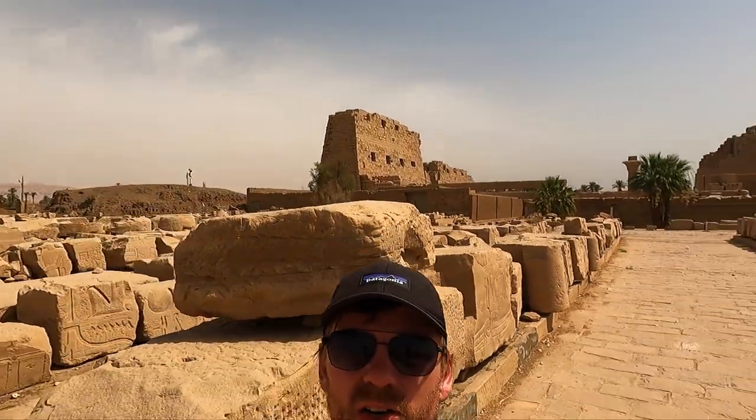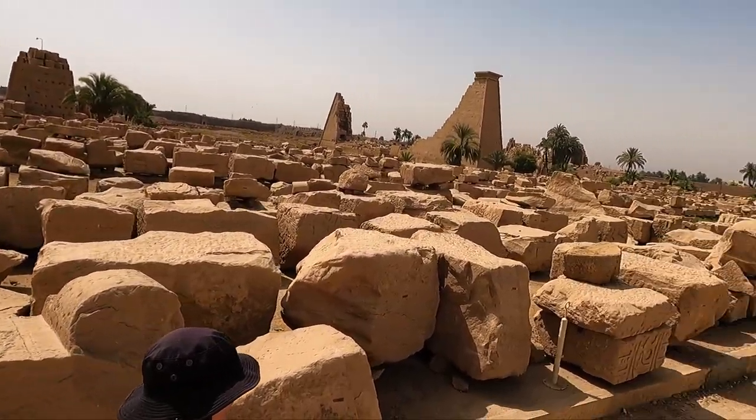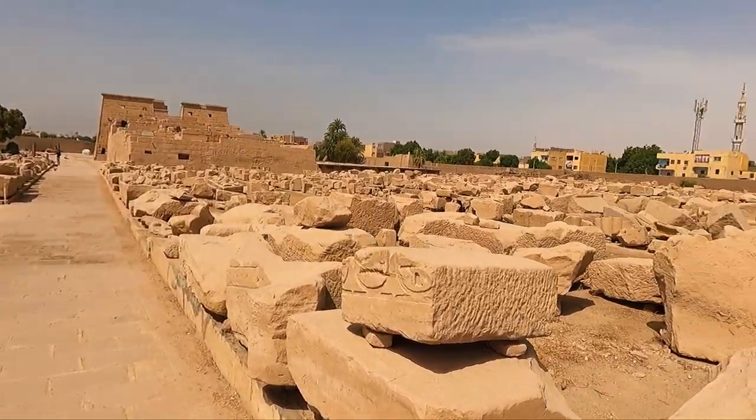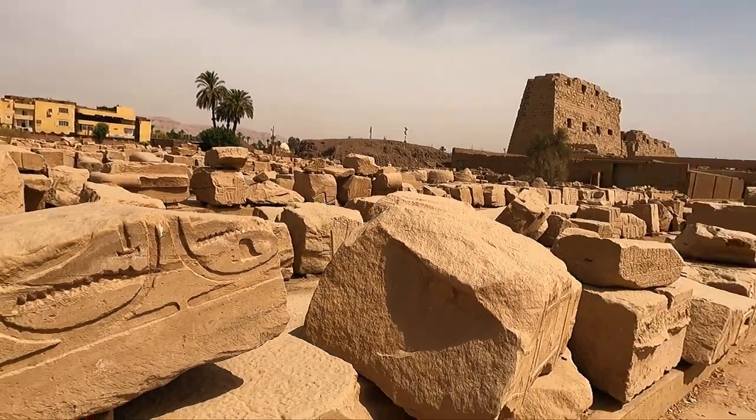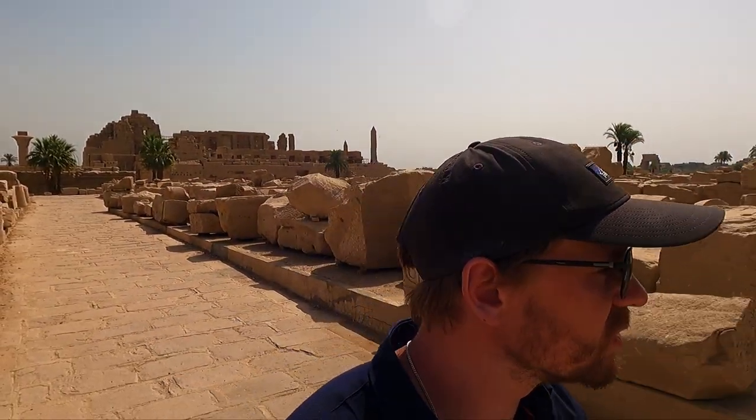You can see all around the broken pieces. You can only imagine what kind of a jigsaw puzzle this must be for the archaeologists, putting it all back together — just endless giant pieces of stone, each one weighing hundreds of kilograms.